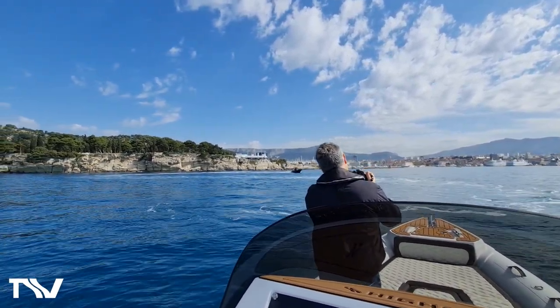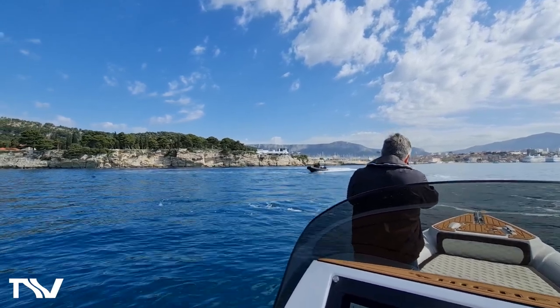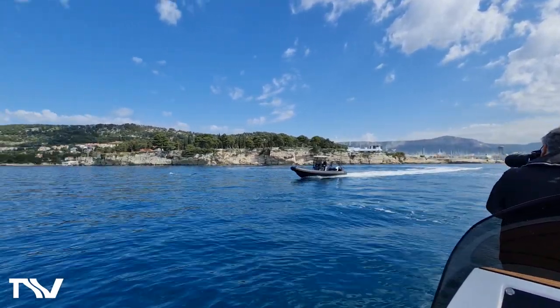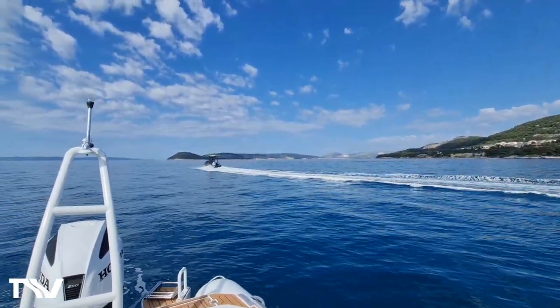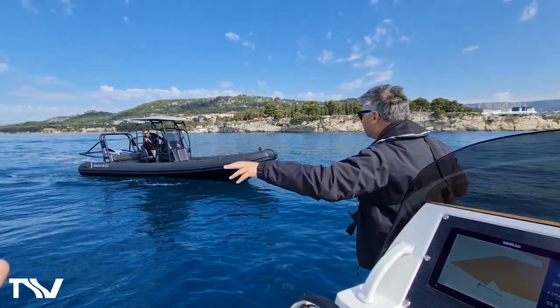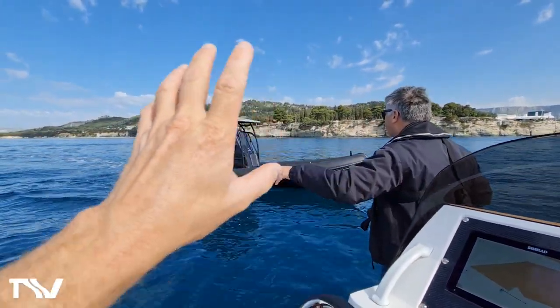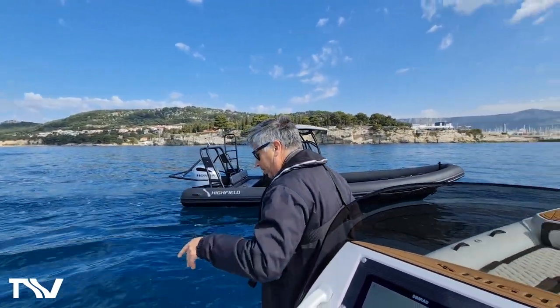Great backdrops here — really nice backdrops for photo shooting, for image work, blue seas. The 760 going nicely. Such a clean hull. The journalist is now going to transfer onto the 760 and go off and do his test.